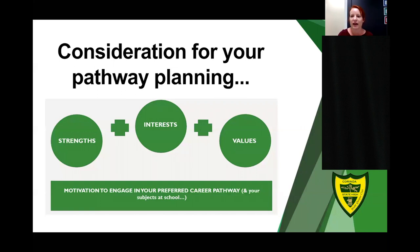When you and your student are considering their pathway and doing that planning, please ensure that you look at their strengths, their interests, and their values. This will inform and be a part of their motivation to engage and help them achieve their preferred career pathway. If they're not enjoying it, they're unlikely to succeed — and our goal for everyone is that they are successful in their senior phase of learning.